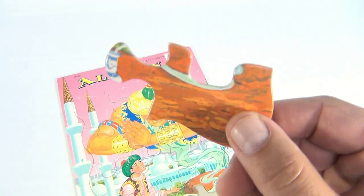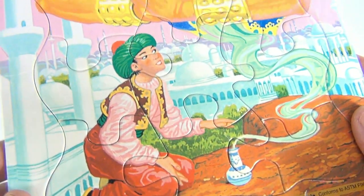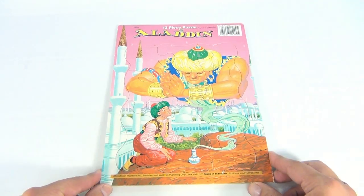You can see the cardboard pieces — pretty cool picture. Let me give you a closer look: the genie's coming out of the bottle for Aladdin. So it's a 12-piece puzzle frame tray — pretty cool!